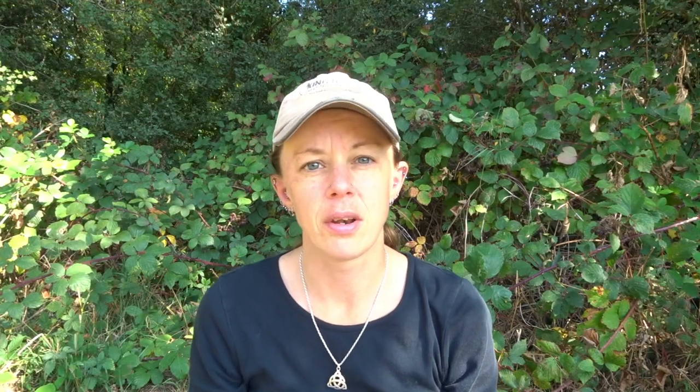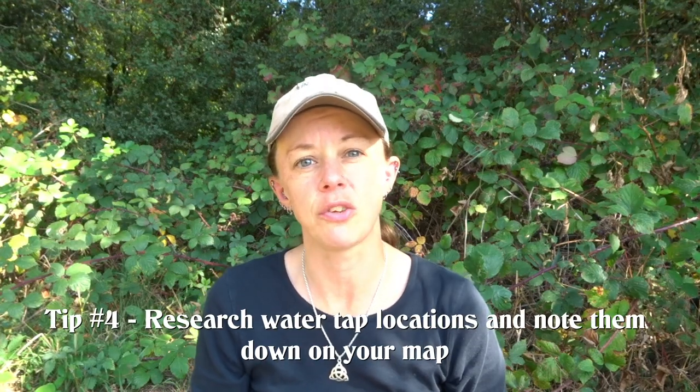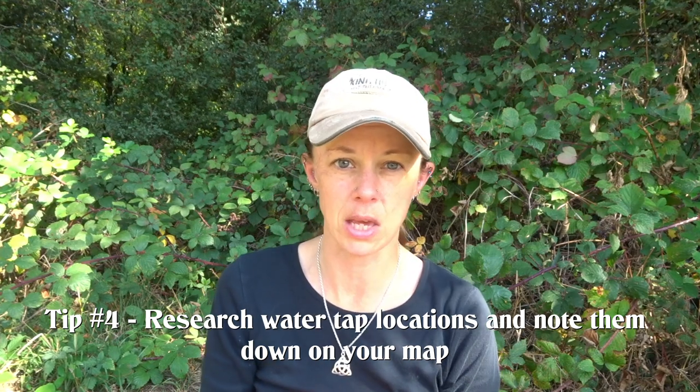Tip number four: know where the water taps are. There are a couple of really great resources — the National Trails website being one of them, and also Bike South Downs (I'll put the link below) was also a really great resource to know where they are. They're very well marked as you go by them, but sometimes you do have to look for them. The best thing to do is research ahead of time and mark them down on your Cicerone map book so you know where you're looking and when you're walking by them.